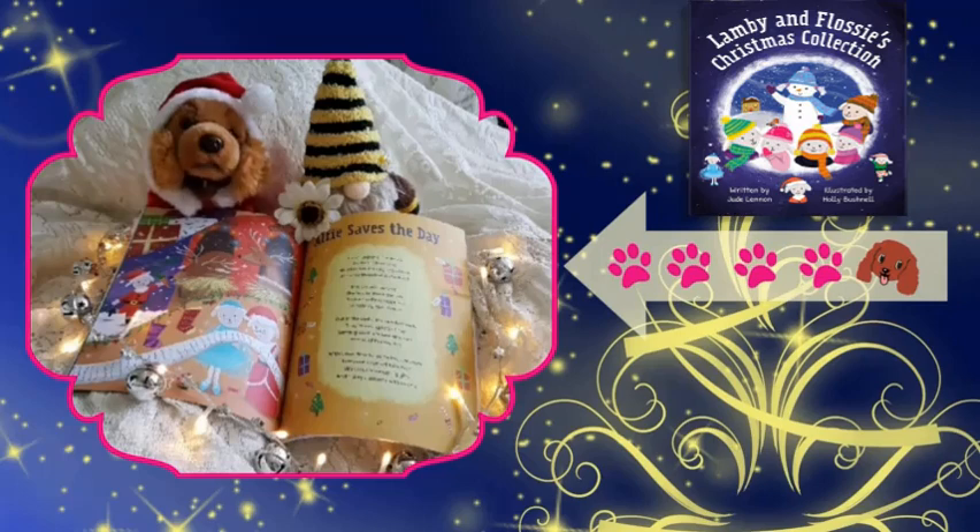We love this — this story's great! You need to read it and find out how Alfie saves the day. We love this book and give it four paws and a lick.